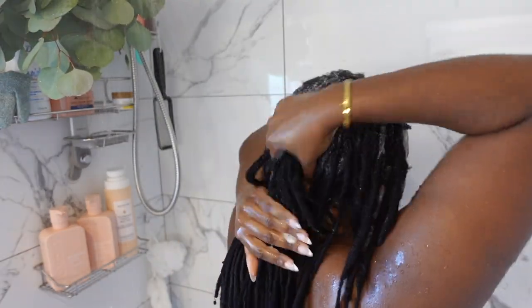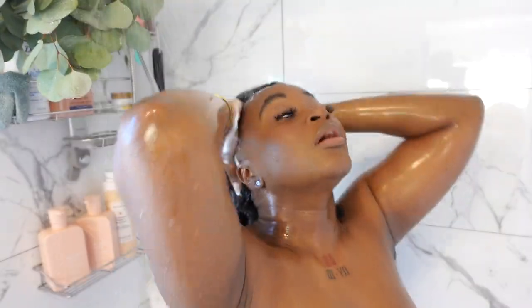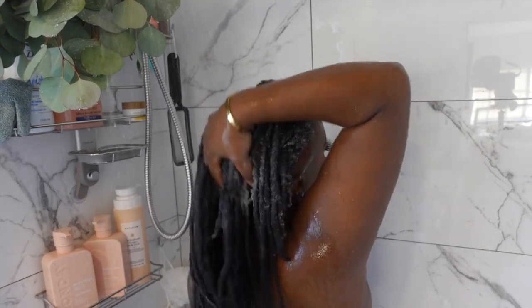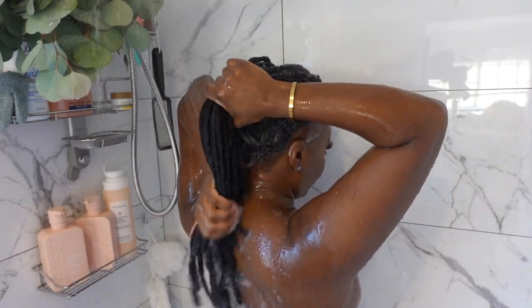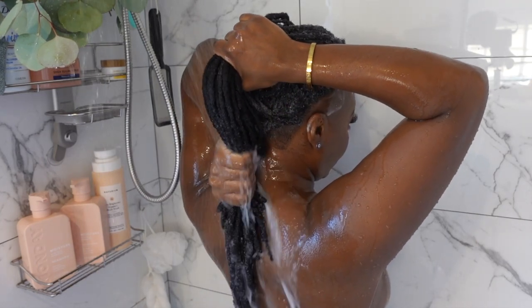With locks, you actually don't need to condition your hair every time you wash, but today was special because I'm doing a very deep clean, so I wanted to make sure that I conditioned my hair to get in a little bit more hydration. And yeah, it was really great — I really enjoyed this whole process.